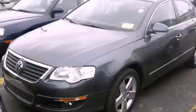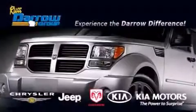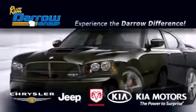Contact us today to arrange your test drive. Get the Daryl difference today, only at Russ Daryl Kia, Chrysler Jeep Dodge, Madison.